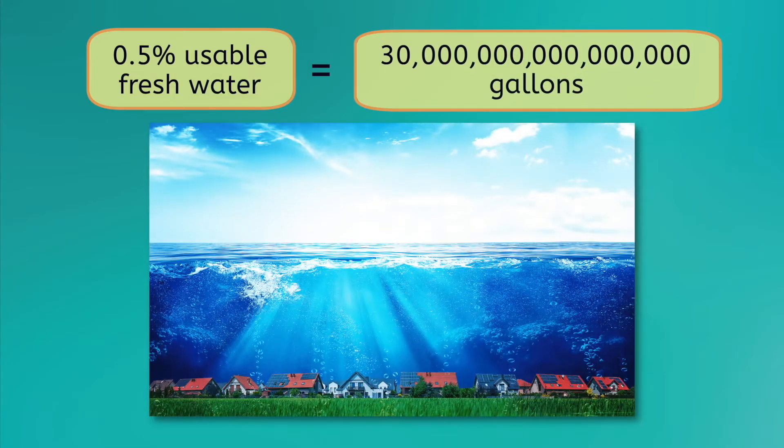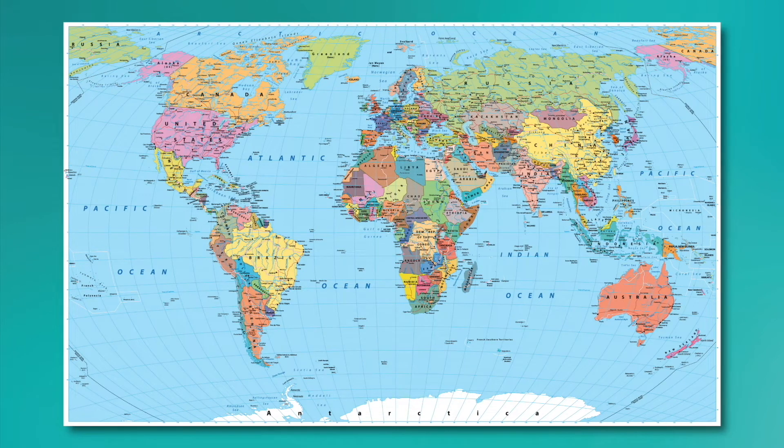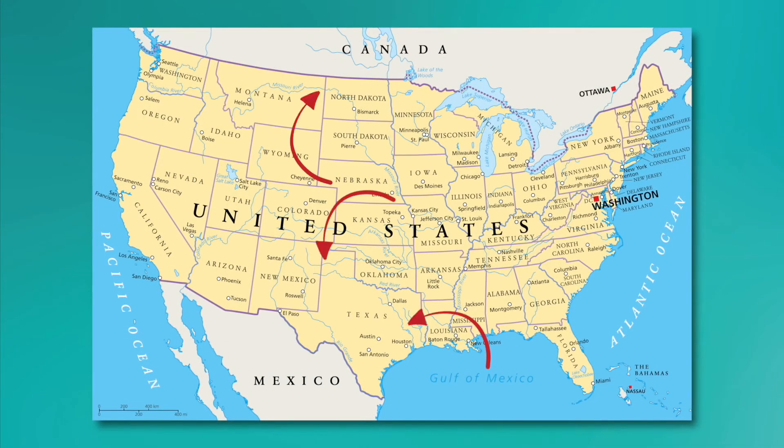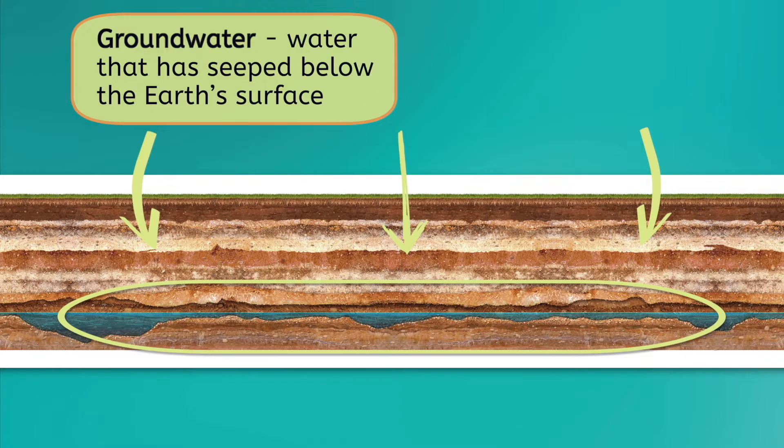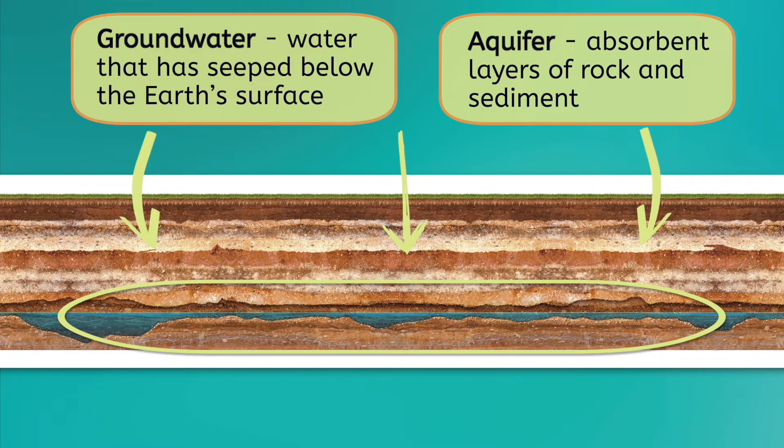That's enough water to cover the entire continental United States in 50 feet of water! Since most of the water on our planet is oceanic saltwater and most of our freshwater sources are inaccessible, let's think about the freshwater we do have access to. These thin blue lines represent rivers and streams, while these wider shapes represent lakes, ponds, and wetlands. These bodies of water are usually sources of freshwater. There's even freshwater underground, called groundwater — water that has seeped below the Earth's surface. Groundwater often collects in aquifers, which are absorbent layers of rock and sediment where water can collect and flow between tiny cracks and crevices.